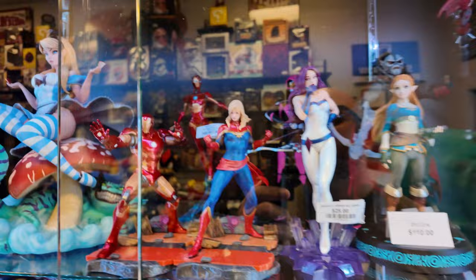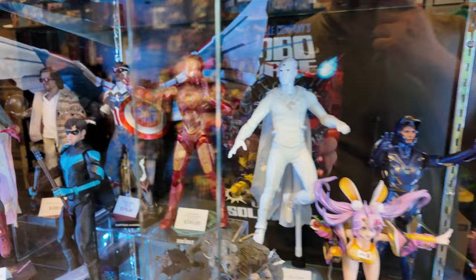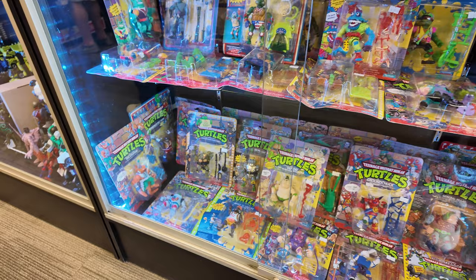Here we are inside right now. I got some cool stuff in the case over here — Alice statues, pretty cool. We got the Big Lebowski, Falcon, Rescue, Ahsoka, some other statues. They got some Marvel Legends down in there. Got a whole piece of turtle stuff, which is pretty cool.